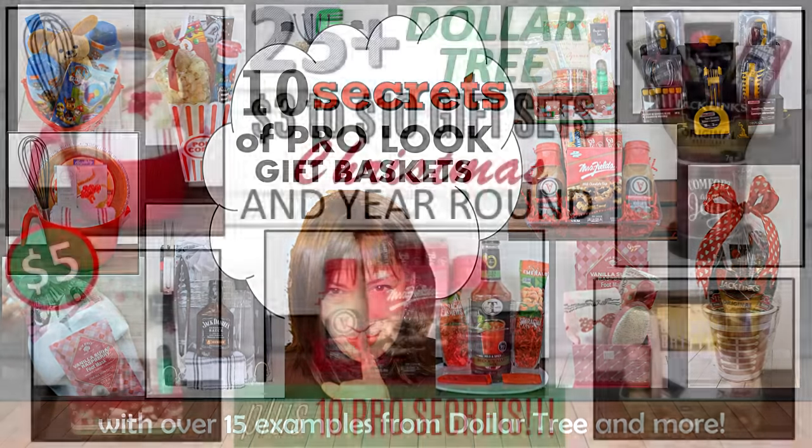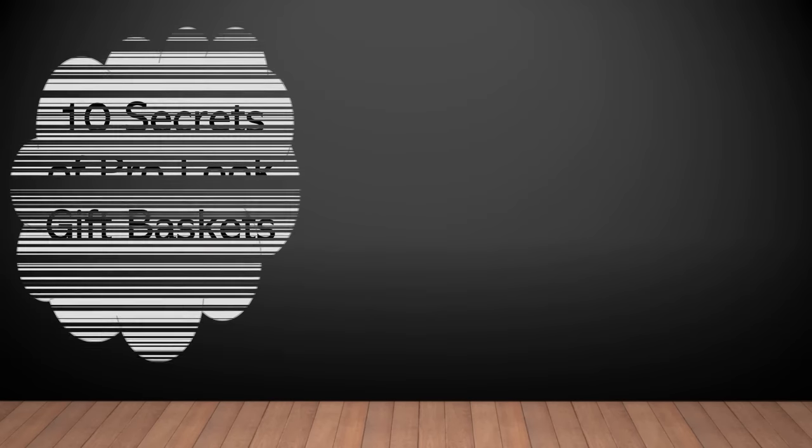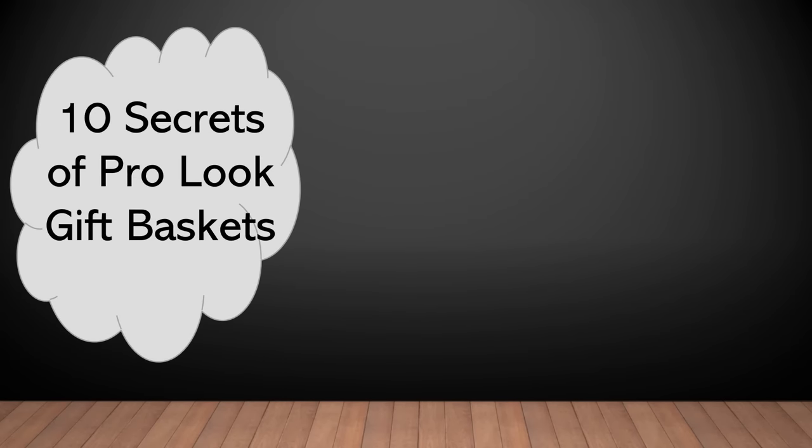Last year I published a video which included these 10 secrets in a longer form. So I thought I would kick off the gift basket season this year by re-editing them into a short video for quick reference, while still offering over 15 gift basket examples. So let's go ahead and jump right in.